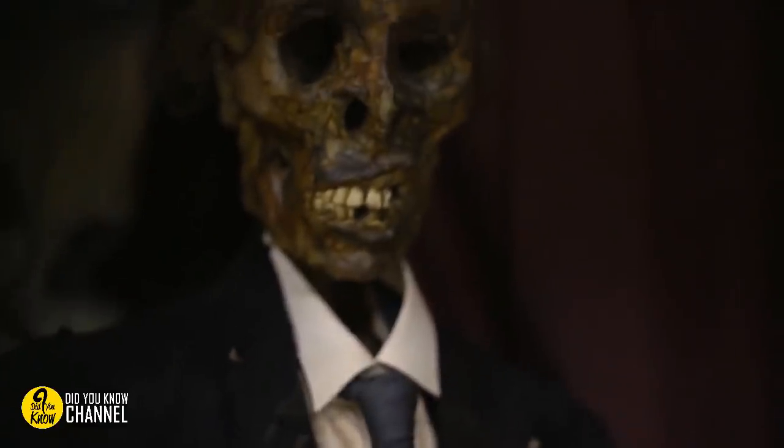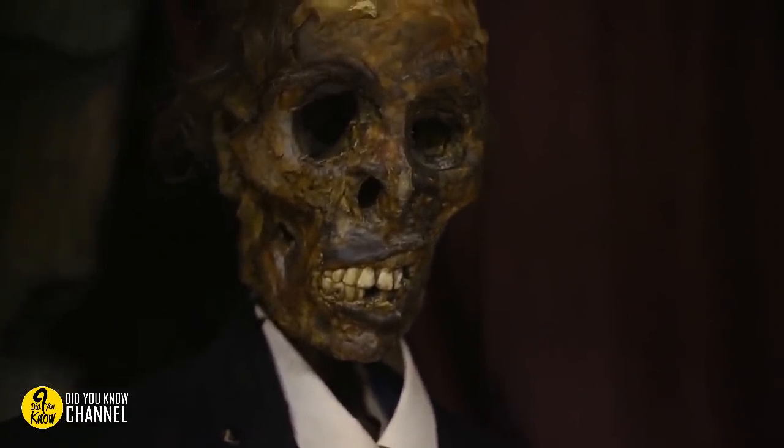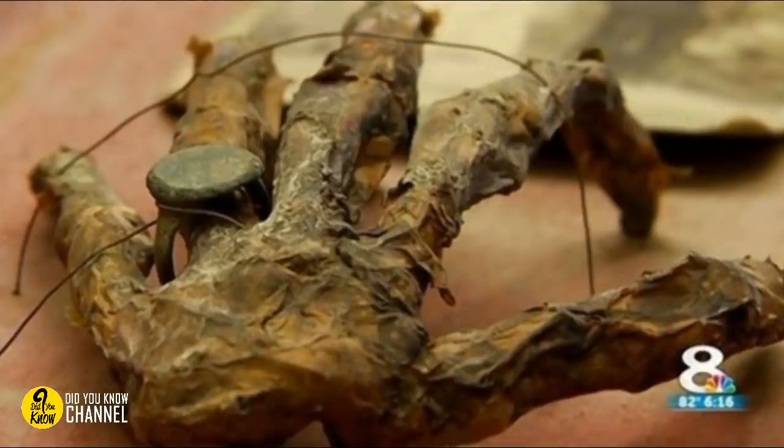16. If you ever find a mummified hand in your home, don't wait to investigate — just go ahead and run away immediately. Especially if the hand is severed and it still has an old ring on one of its fingers. Yep, this is definitely not a good sign in the least.